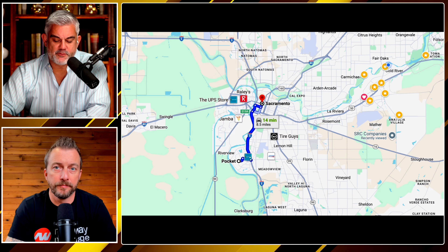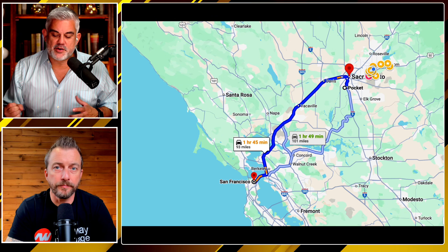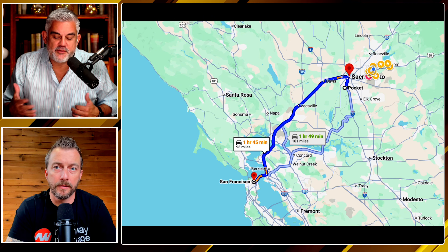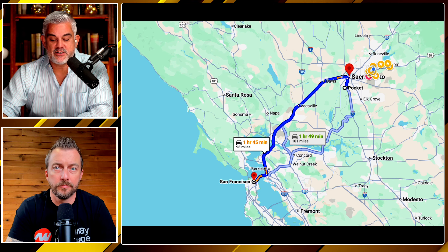Look at this — from the Pocket to downtown, about 14 minutes. To the airport, about 12 minutes. And to the Bay Area, an hour and 45. It'll be quicker if you live in Elk Grove, of course. But if you're in Folsom or Roseville, you're tacking on maybe 20 to 40 additional minutes to get to the Bay Area. So the Pocket tends to be a spot where a lot of people — if they're working at UC Davis Medical Center or going to the Bay Area once every couple of weeks — love this little pocket of houses.